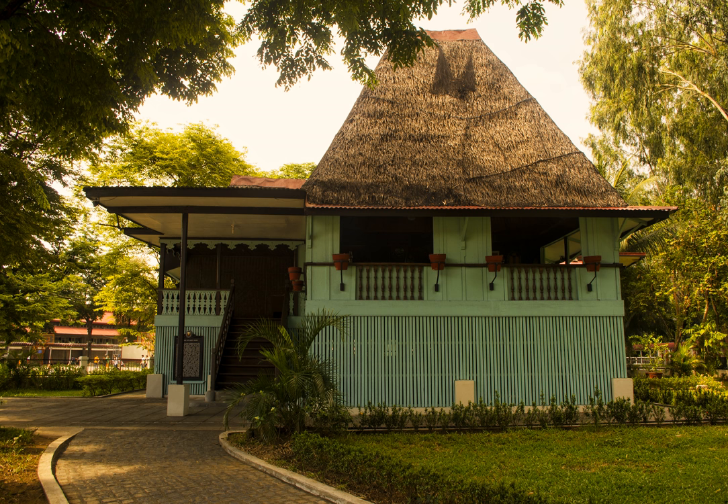The Nipah hut, or payag, kamalag or bahay kubo, is a type of stilt house indigenous to the cultures of the Philippines. It often serves as an icon of Philippine culture or, more specifically, rural cultures.